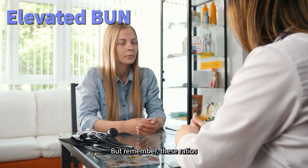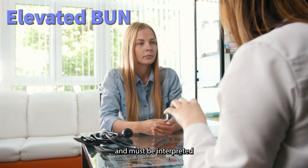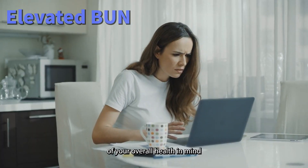But remember, these ratios have their limitations and must be interpreted with the context of your overall health in mind.